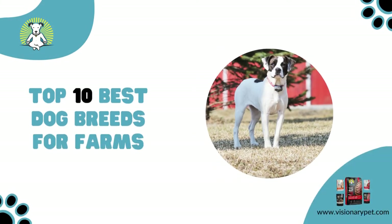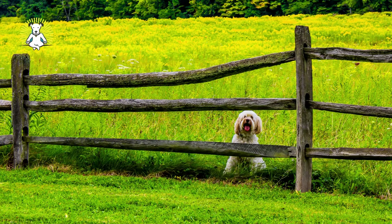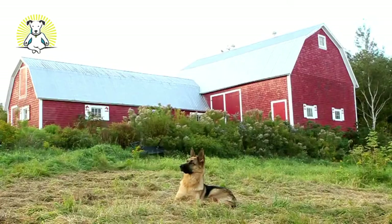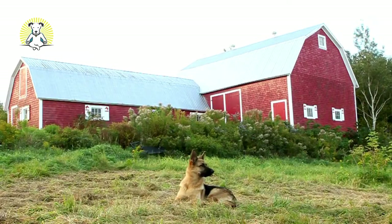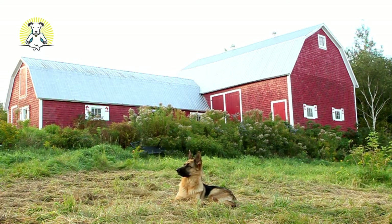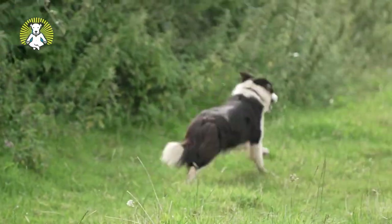Top 10 best dog breeds for farms. For centuries, dogs have assisted humans with farm work. There are a lot of dog breeds that adjust well to living in a rural countryside setting, but some dogs have been bred specifically to thrive doing farm work, whether herding livestock, protecting the farm and its inhabitants, exterminating vermin, or helping with other tasks.